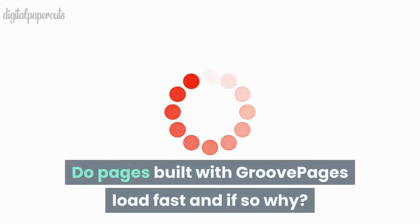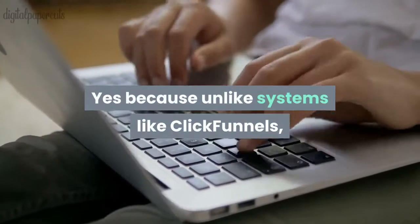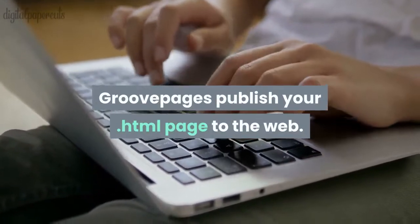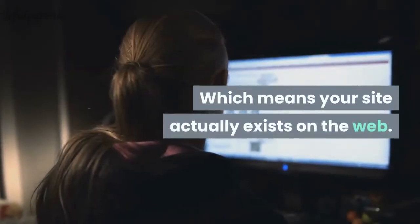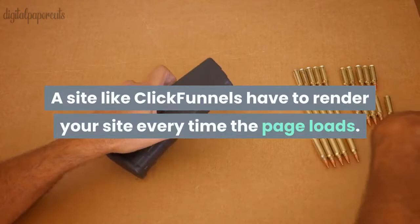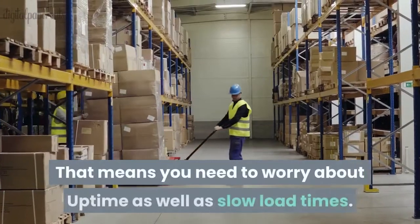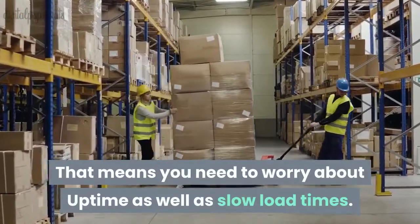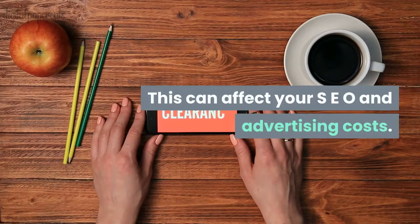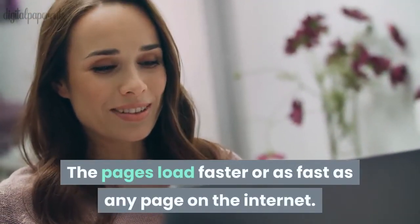Do pages built with GroovePages load fast, and if so, why? Yes, because unlike systems like ClickFunnels, GroovePages publishes your HTML page to the web, which means your site actually exists on the web. A site like ClickFunnels has to render your site every time the page loads, meaning you need to worry about uptime as well as slow load times. This can affect your SEO and advertising costs. The pages load as fast as any page on the internet.